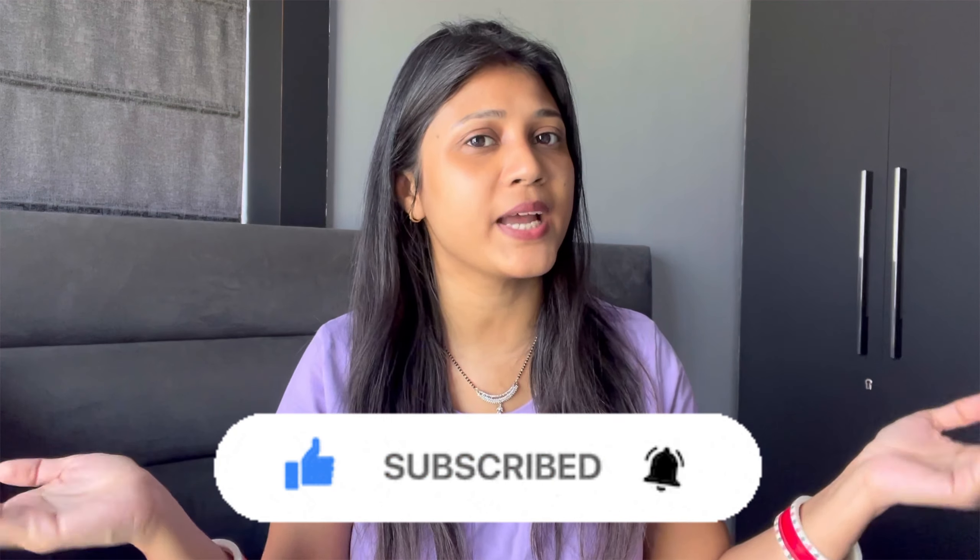So let's quickly get started, and don't forget to subscribe to my YouTube channel. You can also follow me on Instagram — the link is in the description box.